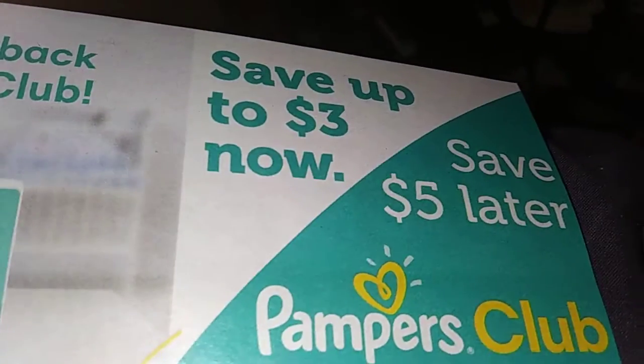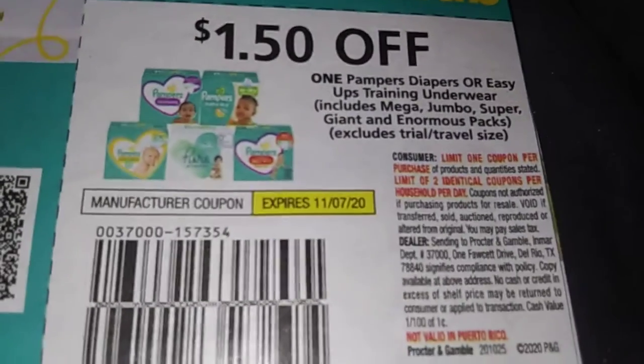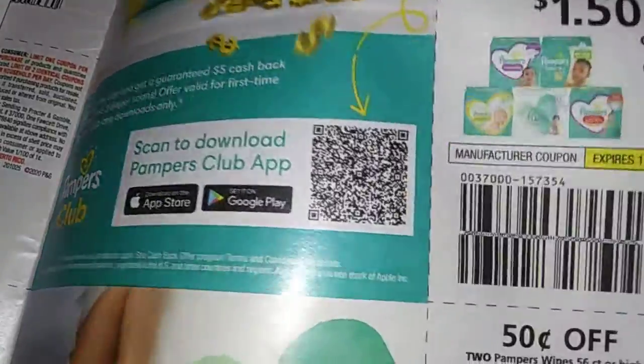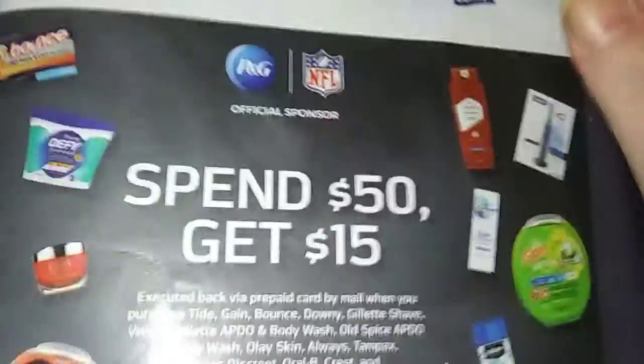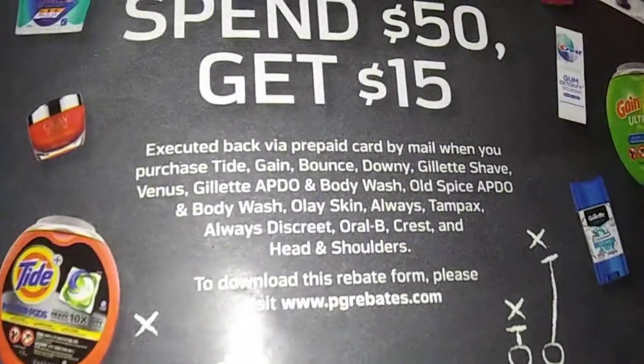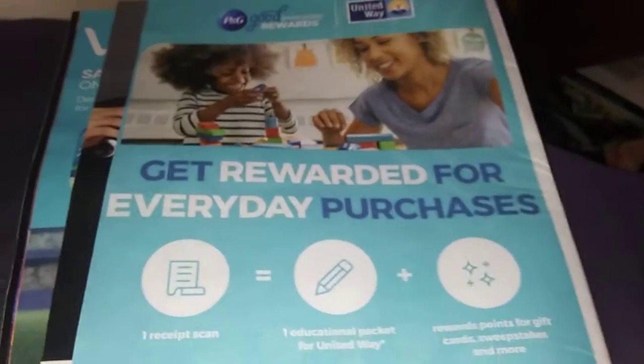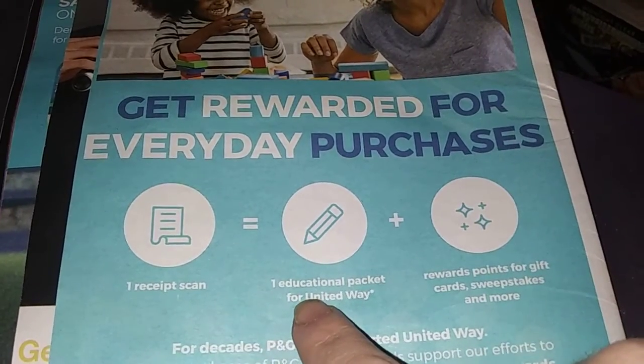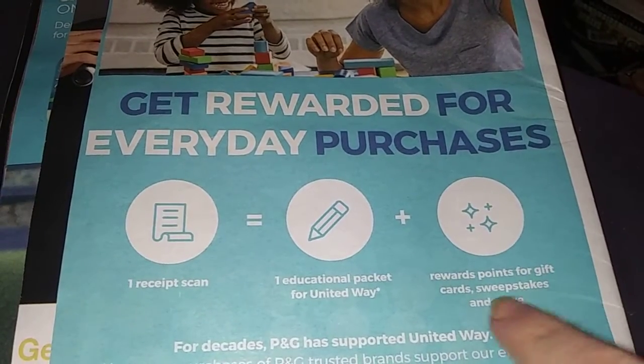Get five dollars cash back with Pampers Club — save up to three dollars now, five dollars later. Another dollar fifty off the Pampers. Fifty cents off the Wipes, two count or larger. Dollar off Luvs. They've got spend fifty get fifteen back — go to pgrebates.com to download the form. Don't forget — get rewarded for everyday purchases: scan the receipt and it equals one education packet for United Way, plus points for gift cards, sweepstakes, and more at pggoodeveryday.com.